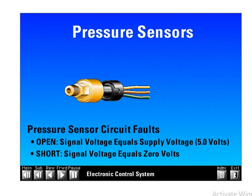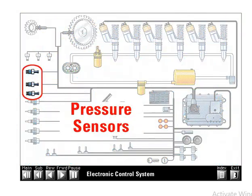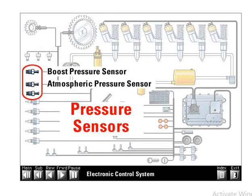If the ECM senses either a short or an open circuit, it will indicate a fault for that circuit to assist in troubleshooting. The key pressure sensors on the engine are the boost pressure, atmospheric pressure, and oil pressure sensors.